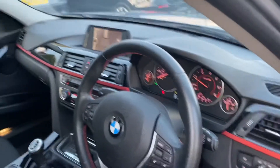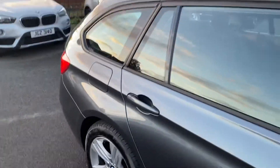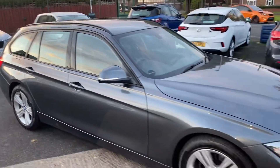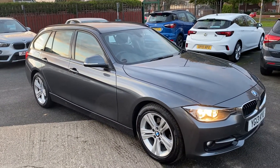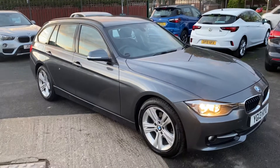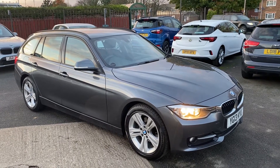Super, super low miles there for the age. If you do want to have a test drive of this vehicle, come and view this car. We're based at Guidepost on Morpeth Road. If you do want to pop down, feel free. Our postcode is NE62 5NR, and our telephone number is 01670 823 777.